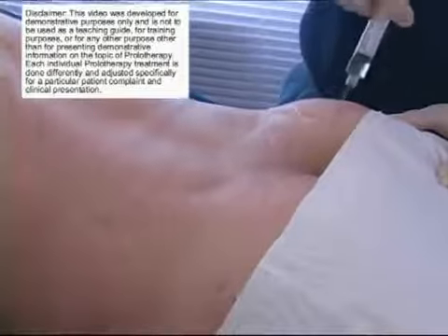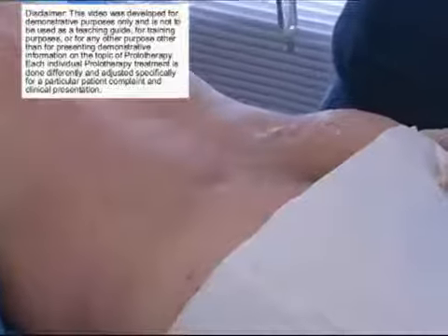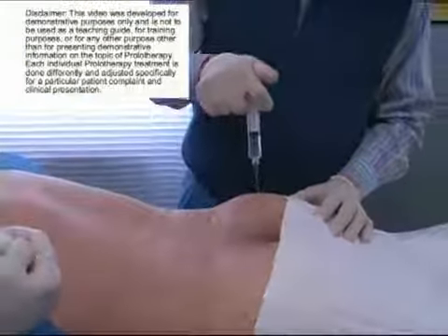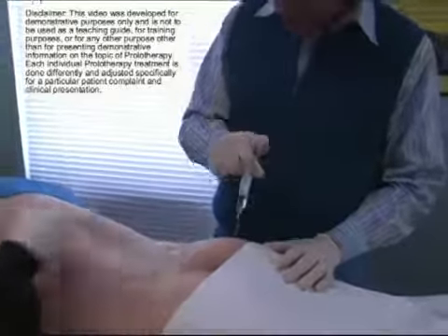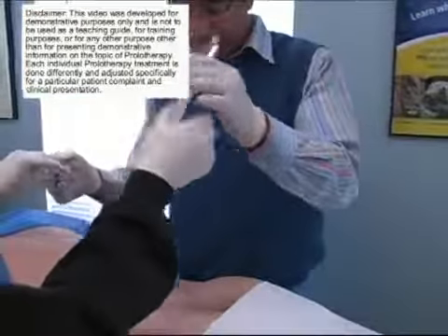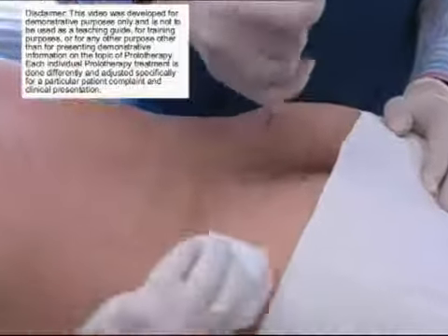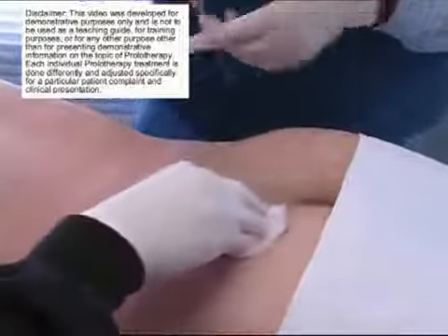Right now I'm just doing the lateral sacroiliac areas. Muscles that attach here include the piriformis muscle as well as the gluteus maximus muscle. Just thoroughly covering the sacroiliac joint, both the medial and lateral. Anyone who has clicking in the lower back typically has injury of either the lumbosacral ligaments or the sacroiliac ligaments. Anyone who needs a lot of chiropractic care in the lower back typically has injuries of these ligaments also. The best method to cure the pain of these conditions, I believe, is prolotherapy. And as you can see, prolotherapy injections go very, very quickly.